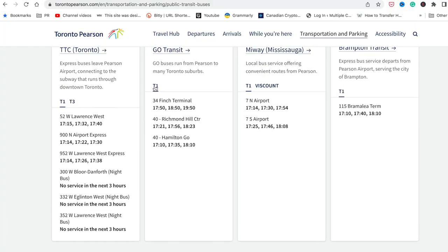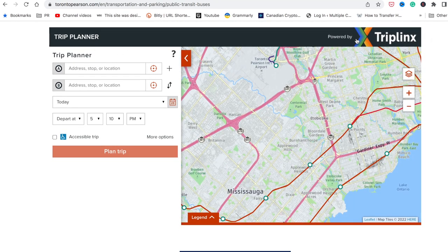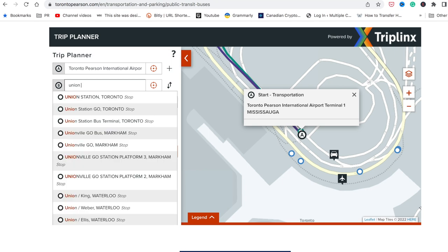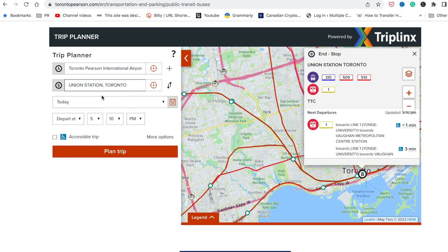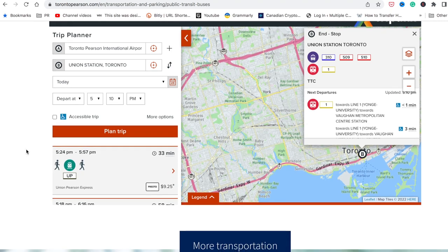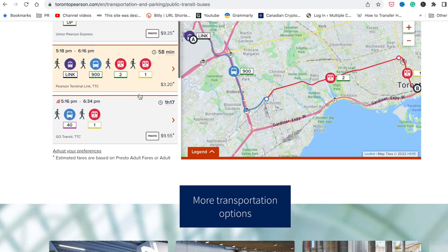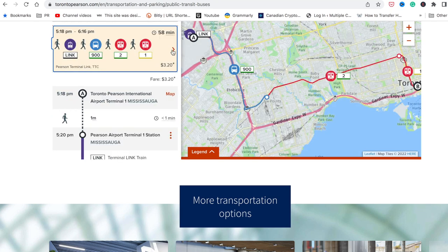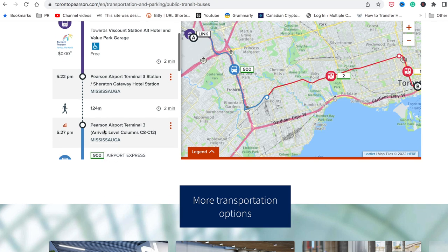On the Toronto Pearson website, if you scroll down you'll find a TripLinx trip planner. Simply input Toronto Pearson International Airport Terminal 1 as your departure point and — again for comparison — Union Station as the destination. The trip planner gives you your options, and the fastest one takes about an hour and surprisingly costs only about $3, including all the transit connections needed, which is really cheap.